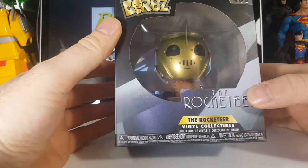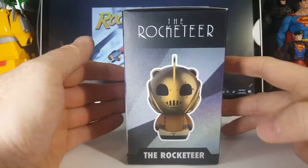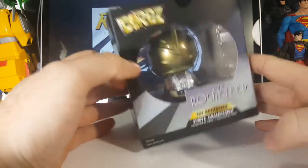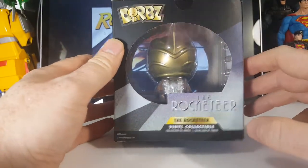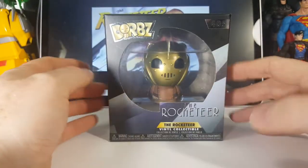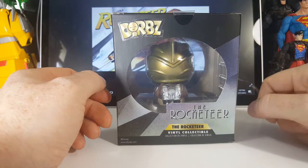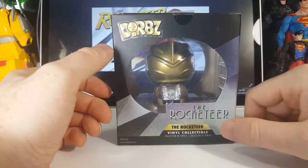Nice little window box here. I believe this is how all Dorbz are displayed — nice little display on the side, which is how I display them anyway. And then the back, which shows the jetpack. This is the Rocketeer from the movie, not the Rocketeer from the comic book. The way I know that is the rocket pack in the movie looks a lot different than the comic book rocket pack.